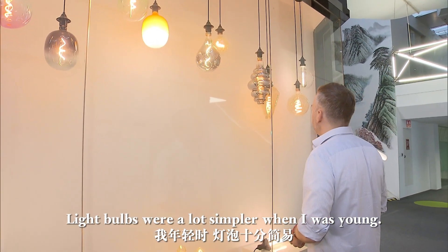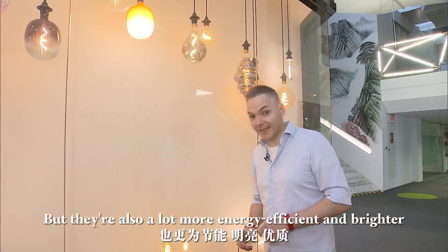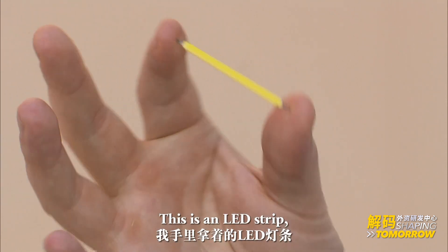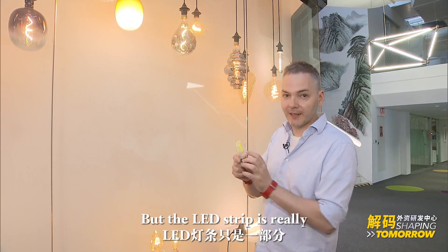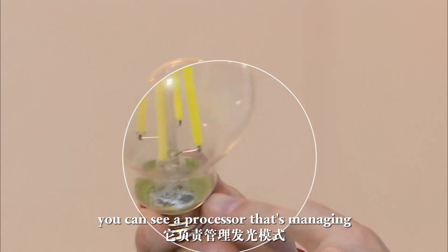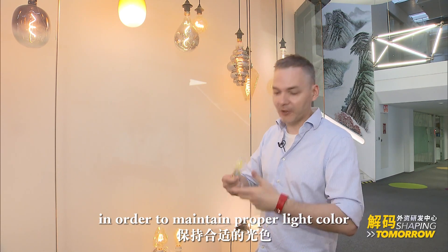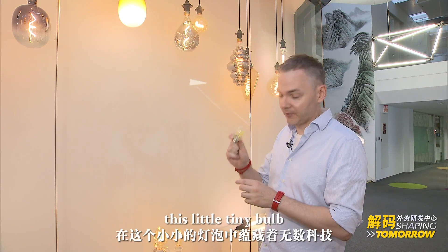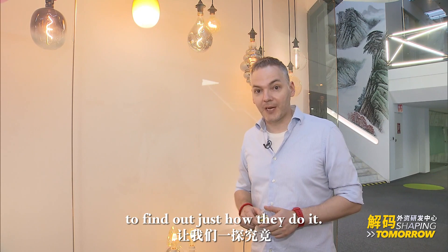Light bulbs were a lot simpler when I was young. Now they are a lot more complicated, but they're also a lot more energy efficient and brighter, with better quality — and it's all thanks to this. This is an LED strip, and you'll find many of them inside your modern day light bulbs. But the LED strip is really only half of the equation, because right down here at the bottom of the bulb you can see a processor that's managing how these LED strips are lighting up, in order to maintain proper light color and brightness, all while saving energy. A lot of technology went into this little tiny bulb, and I'm here at Signify's Innovation Center in Minhang District to find out just how they do it.